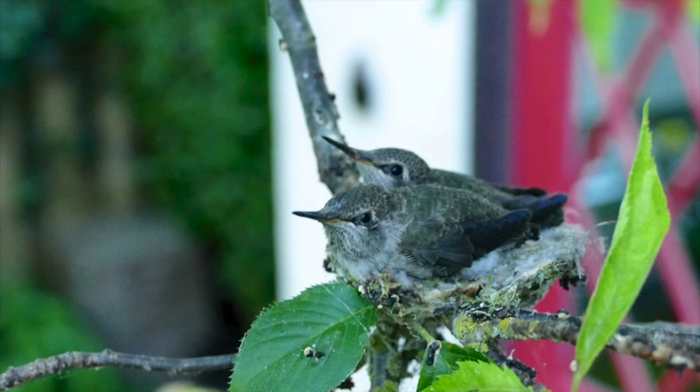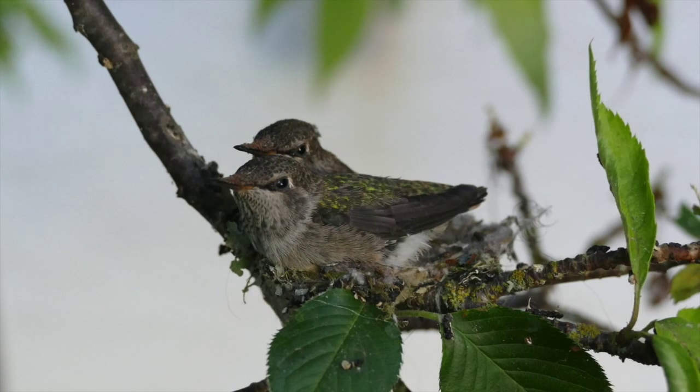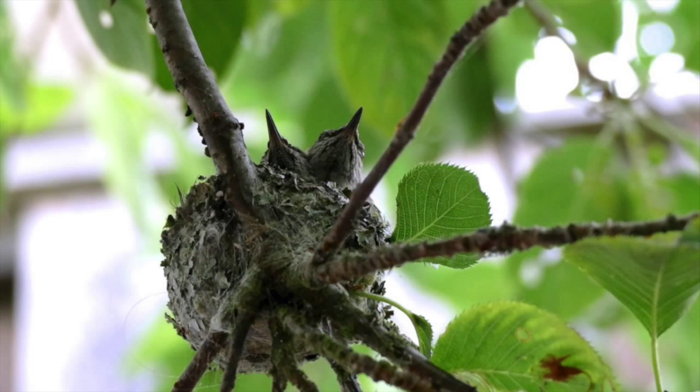It has been such a delight to watch Hum and Buzz grow and see Mum do such an exceptional job. But we knew the day would come where it was time for them to stretch their wings and take flight. It was July 5th. We weren't there to see Hum take his first flight, but my mother-in-law was and she said it went very, very well.